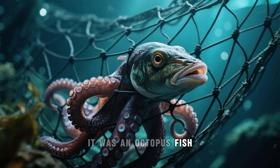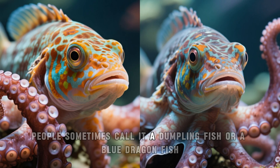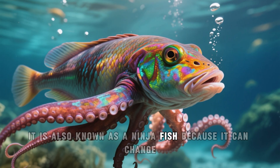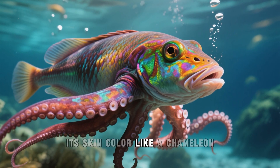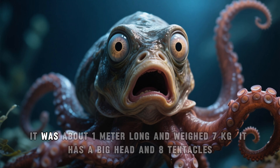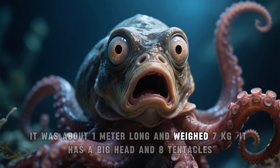It was an octopus fish. People sometimes call it a dumpling fish or a blue dragonfish. It is also known as a ninja fish because it can change its skin color like a chameleon. This octopus fish was very big — about 1 meter long and weighed 7 kilograms.